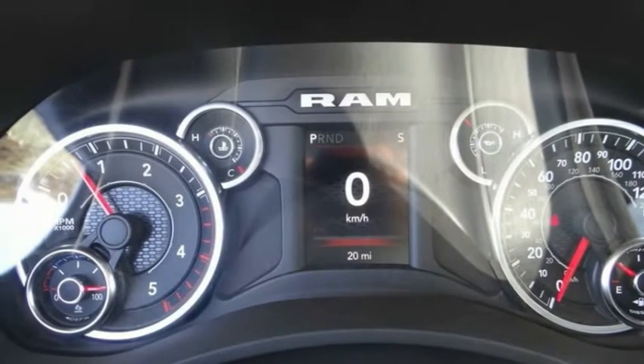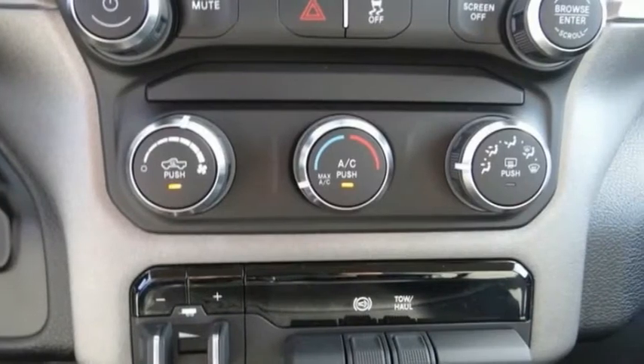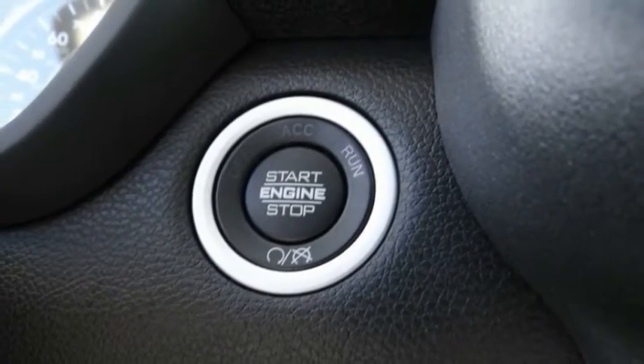Here are some of this vehicle's great options: electronic stability control, brake assist, traction control, rear step bumper, four-wheel disc brakes, speed control, low tire pressure warning, power steering, tachometer, and passenger vanity mirror.